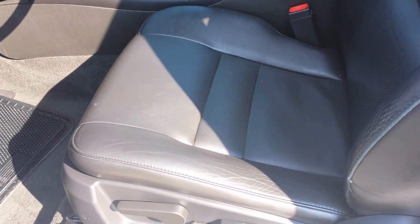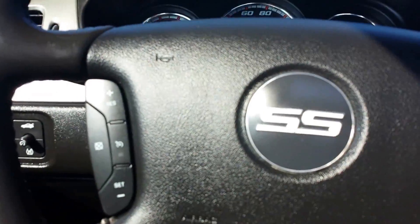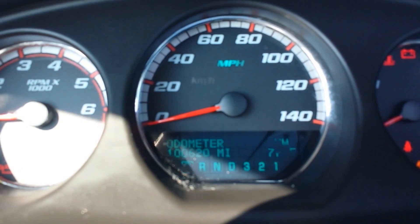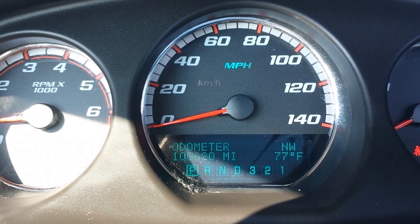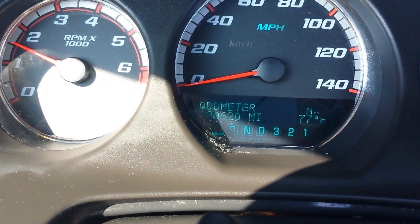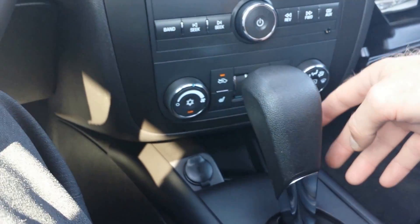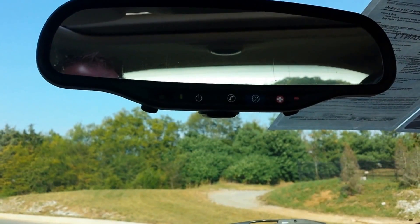It's got the power driver seat. Interior is in very nice condition. Auto headlamps, just serviced. Cruise control adjustable for volume. Unique gauge cluster — 100,620 miles. Temperature with compass readout. Dual zone climate control, heated seats. You have OnStar with a complimentary three-month subscription. HomeLink included.